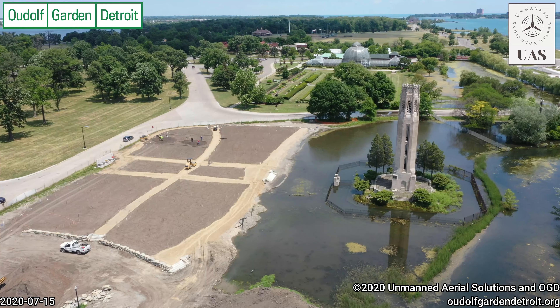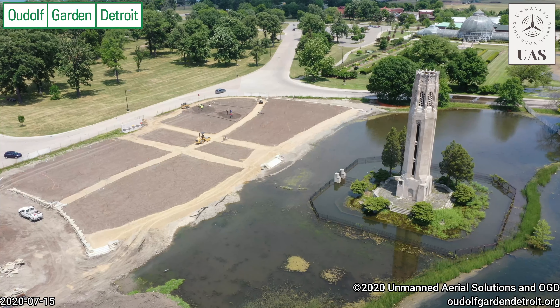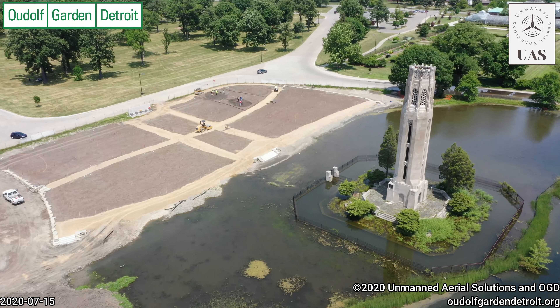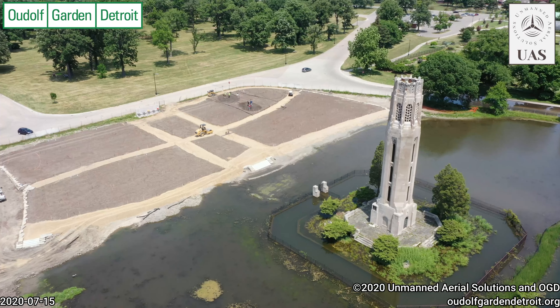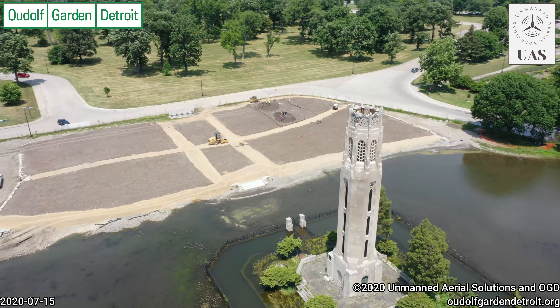We're over the Remick Bandshell coming around into the lagoon. We still have high water. We can see the retaining wall on the left-hand side, but we also can see our raised garden insulating the main part of the garden from the high water that we have.